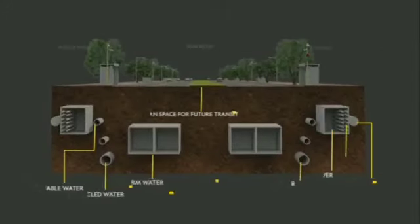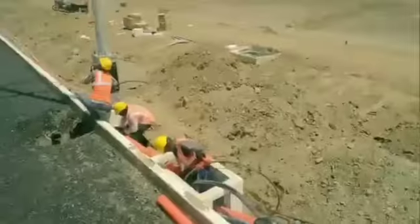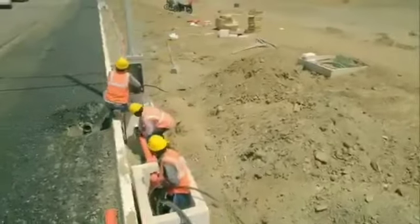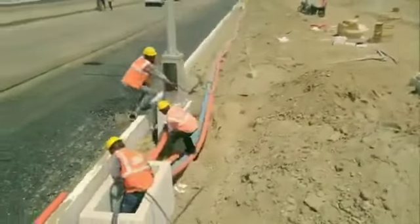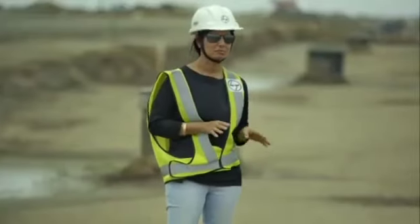So basically eight to nine networks and ducts are under the roads at one point. The service providers will just have access to the ICT chambers. They have to just open the lid from the top and they can do their entire cabling and maintenance. So there will be no digging further for any service provider.